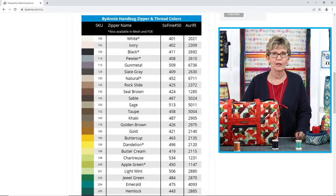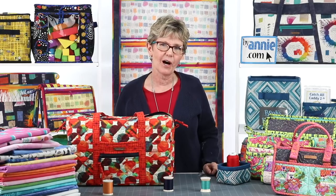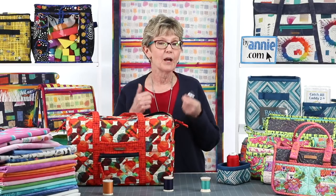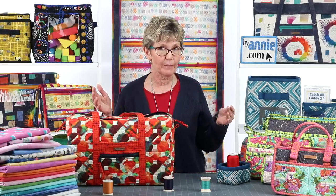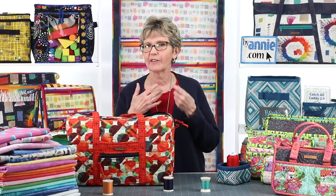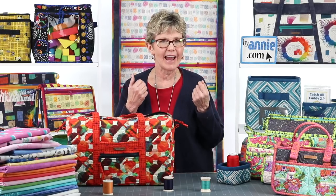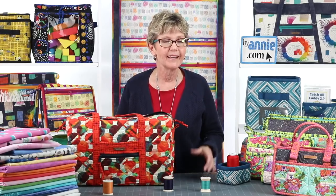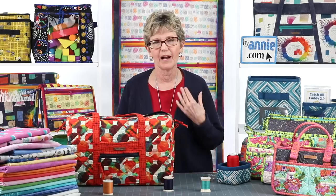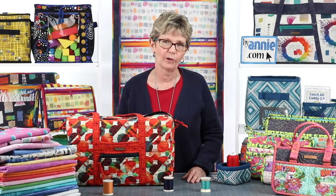I hope all of that information will be really helpful as you pick the fabrics, Soft and Stable, and thread for your projects. Next week we're going to continue with tips for choosing the rest of the supplies - zippers, mesh, fold over elastic, strapping, and hardware. Remember, the projects and fabrics we picked today were made using our choices - you may want something completely different. There are so many options and there really are no right or wrong choices. So pick colors that make you happy and have fun sewing. Please be sure to check with your favorite local quilt shop to get the patterns and supplies for your projects.